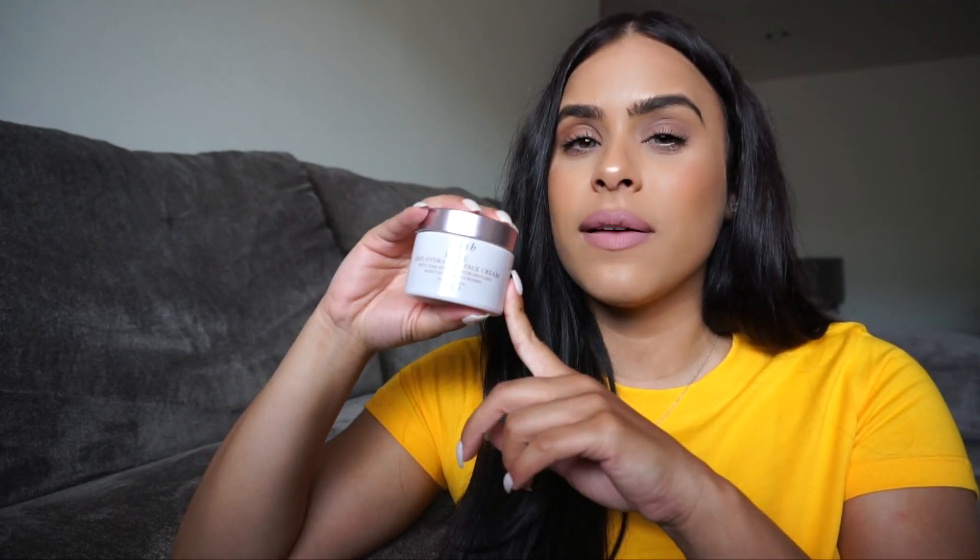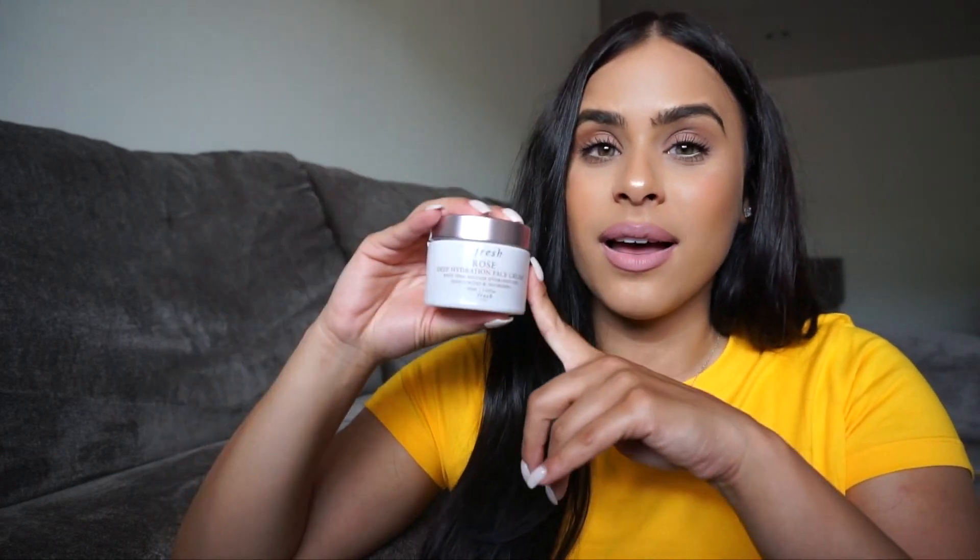Next up for skincare, I have been obsessed with the Fresh Rose Deep Hydration Face Cream. This smells really great — I love anything rose scented. I use this every single morning and it makes my skin glow. It's incredibly moisturizing. You're really going to love this if you have dry skin. I don't have dry skin, but I love feeling super hydrated. I also add it to my neck and decolletage and my skin just glows.